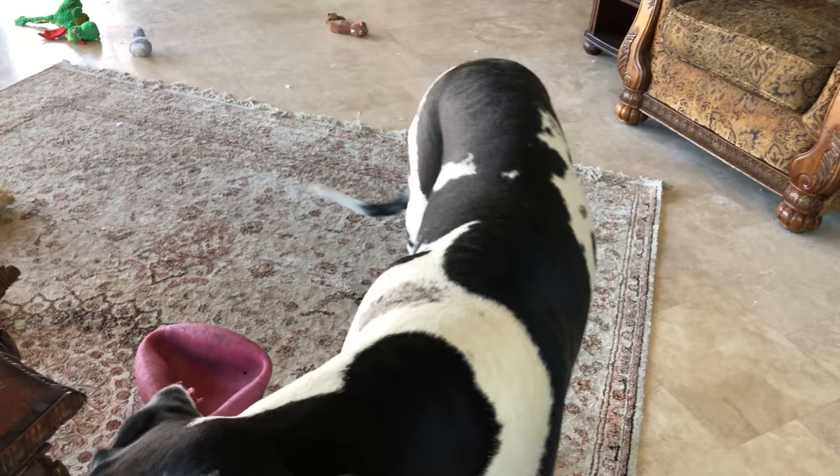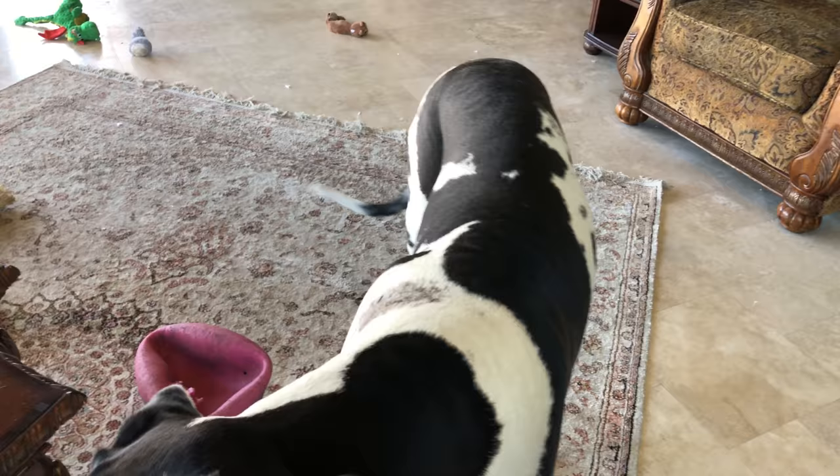Get your cookie — there you go. A cookie! A shoe — oh, it was supposed to be the cookie. There you go. Good boy. Good Mike.